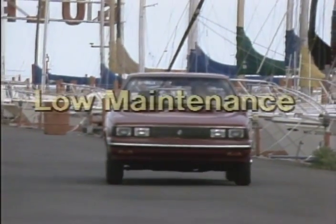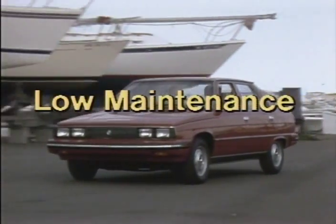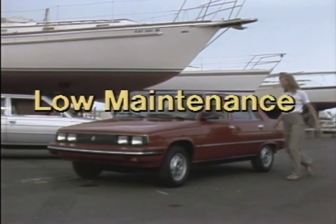Finally, low maintenance is assured thanks to the sure diagnosis and modular design of the electronics and the injection system, which is pre-adjusted at the factory.